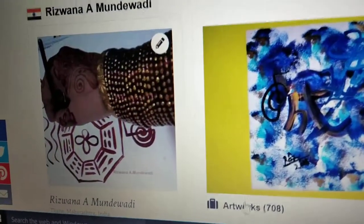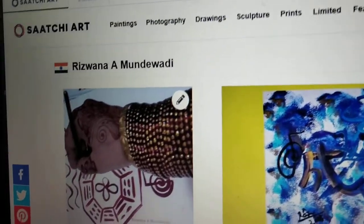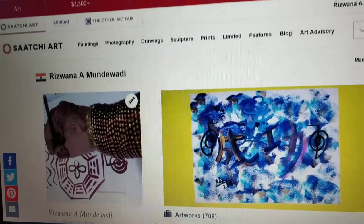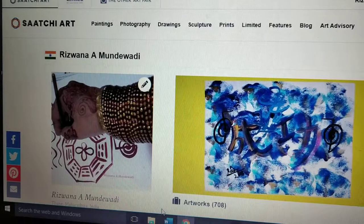Rikki symbol Chinese symbol calligraphy paintings for sale on Saatchi Art. Hi, this is Rizwana Mundiwadi here, and welcome to my Saatchi Art online gallery profile. This is my portfolio on Saatchi Art.